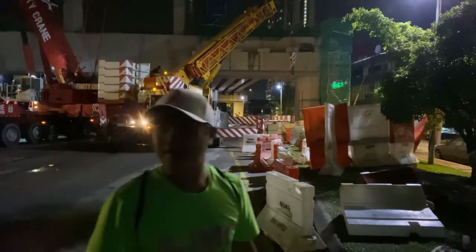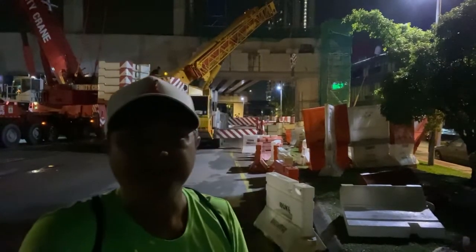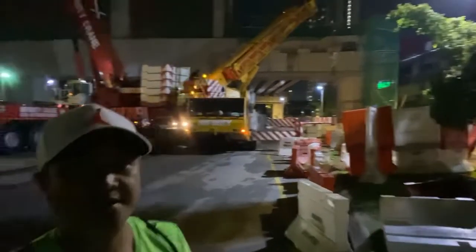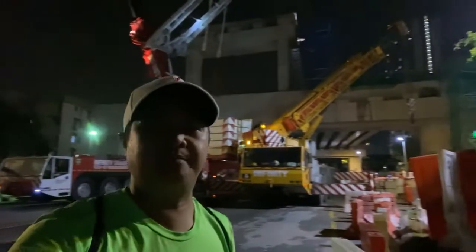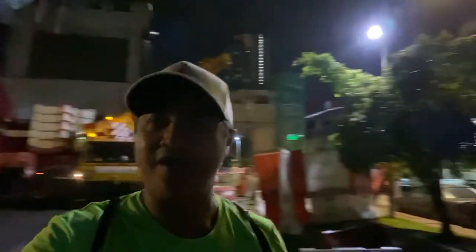Hello everyone! Mabuhay! Javier Rizim Tributa is here at Desa Pandan. We are here witnessing the preparation of the BIM launching for the Duke 3 Highway at the Desa Pandan stretch.